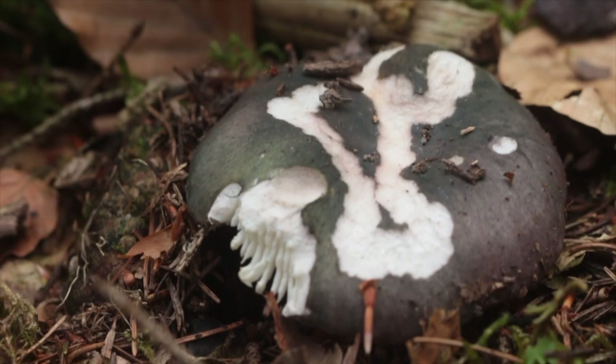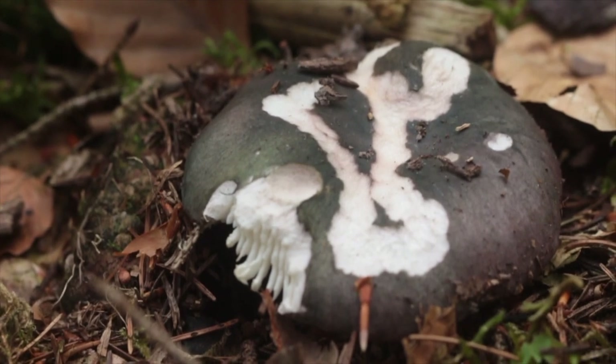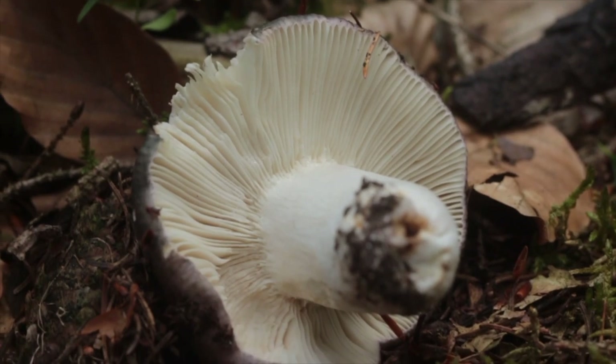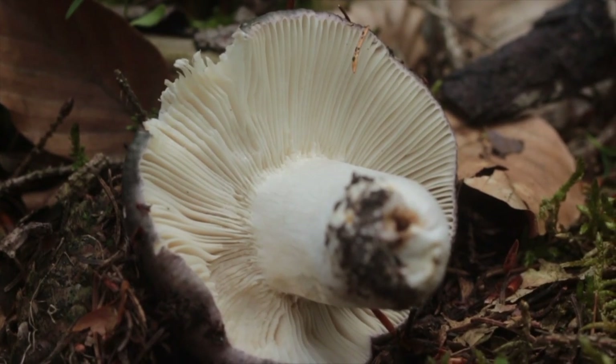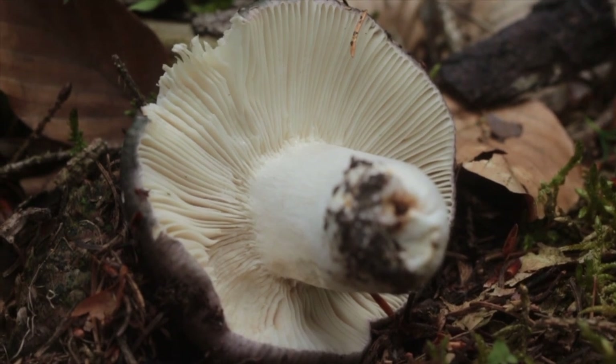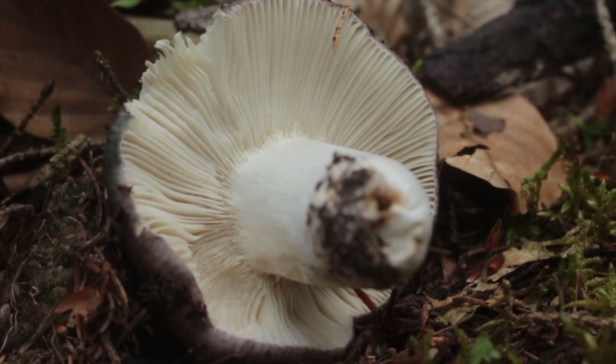Das hier sieht sehr nach einem Frauentäubling aus. Ich habe ihn jetzt mal rausgemacht. So sieht der Täubling von unten aus.